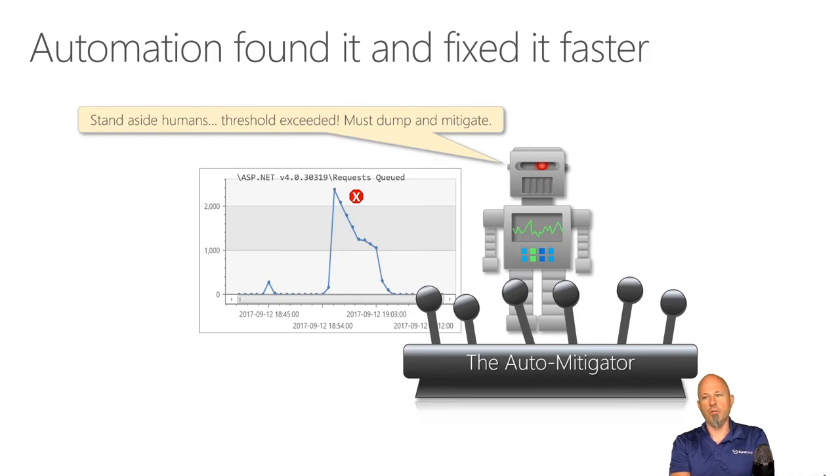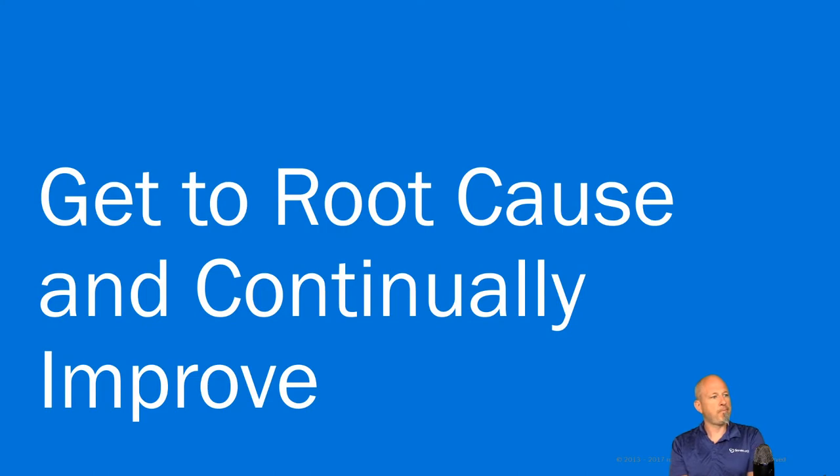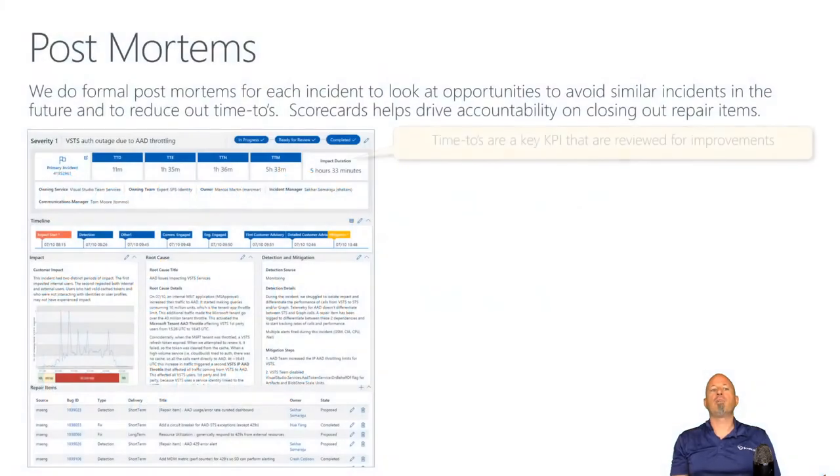That doesn't mean there's no work to do — we're monitoring health all the time, understanding when mitigating tasks have been activated, and figuring out how to not have those problems in the first place. Getting to the root cause is important. Doing some kind of post-mortem to understand what can be done to make the product better and improve quality so we don't have those issues in the future.